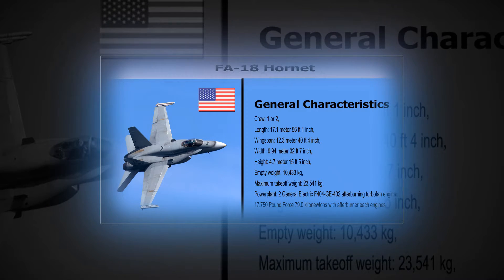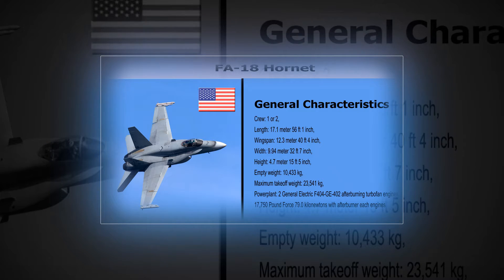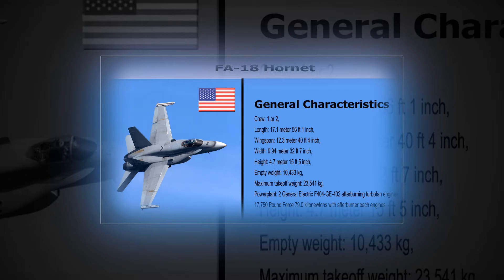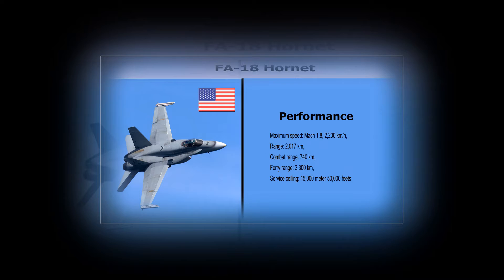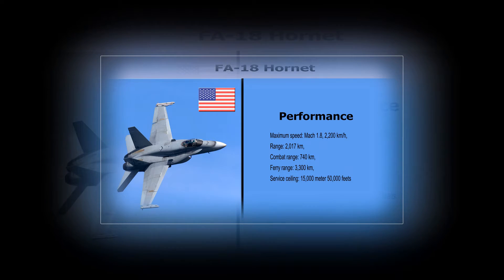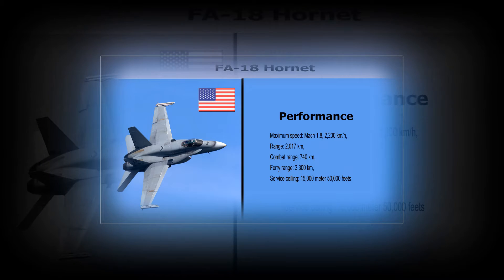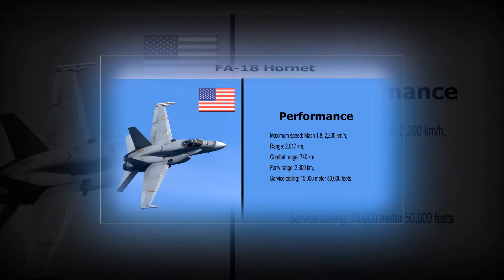Powerplant: 2 General Electric F-404-GE-402 afterburning turbofan engines, 17,750 lb (79.0 kN) with afterburner each. F-18 Hornet Performance. Maximum speed: Mach 1.8, 2,200 km per hour.